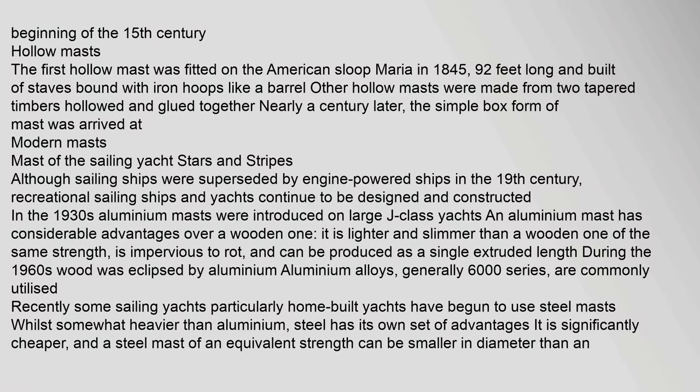The first hollow mast was fitted on the American sloop Maria in 1845, 92 feet long and built of staves bound with iron hoops like a barrel. Other hollow masts were made from two tapered timbers, hollowed and glued together. Nearly a century later, the simple box form of mast was arrived at.